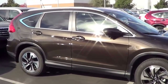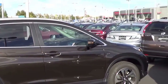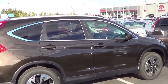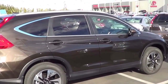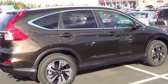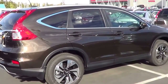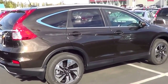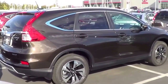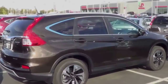Trims of the CR-V start at the LX at $23,320, then the EX at $25,420, then the EX-L — basically the EX with leather and heated seats — at $28,020. The EX-L with NAV starts at $29,520, and the Touring trim, like what we have here, starts at $31,520. The CR-V comes well equipped with standard features like Bluetooth hands-free calling, streaming audio, and a rear-view camera. Noteworthy new features for this year include adaptive cruise control, lane keep assist, and Honda's Lane Watch system.